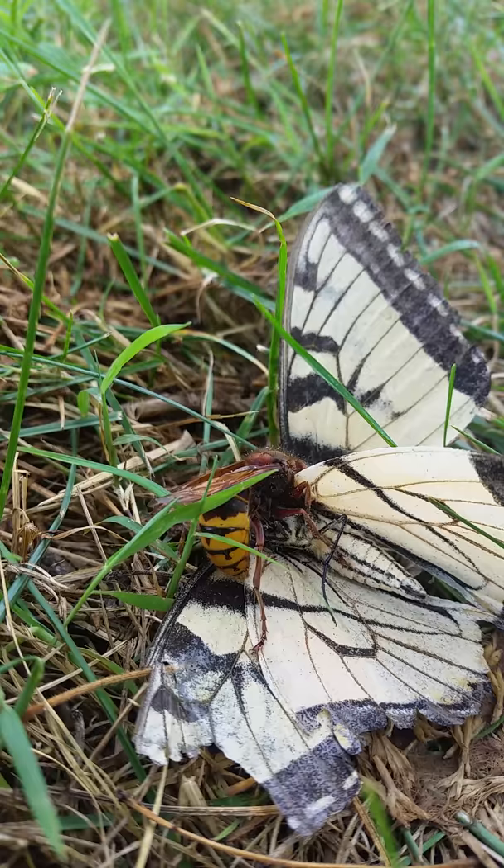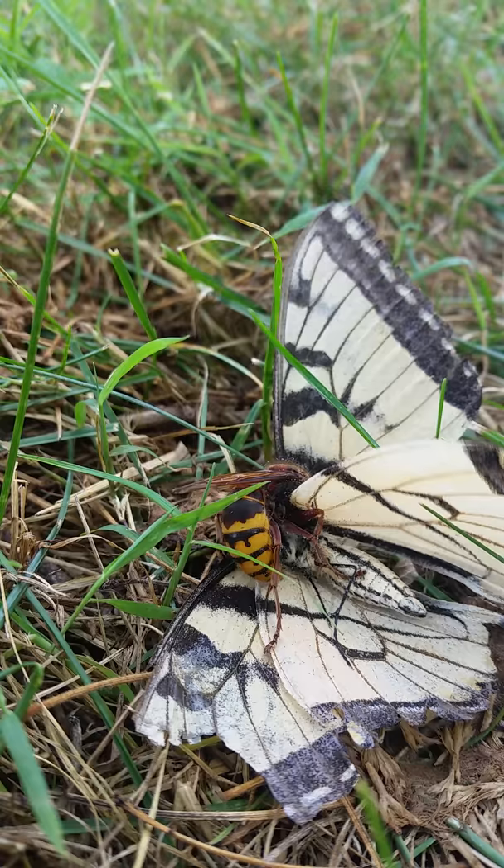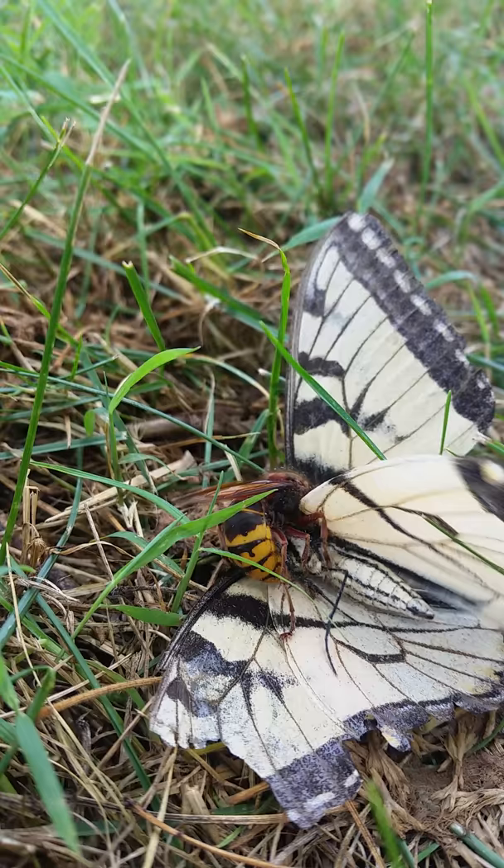It is going to be chewing this up, chewing its wings off here, and it is going to take it back to its hive and feed it to the young that need the meat and all that kind of stuff. Or I would imagine it could eat some of it itself.